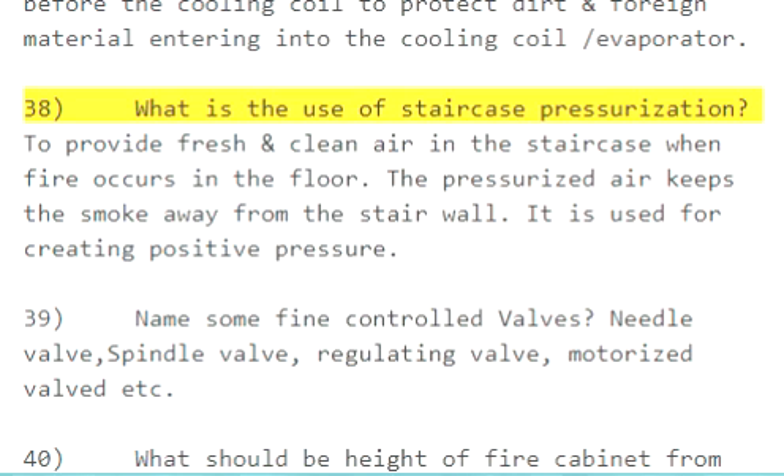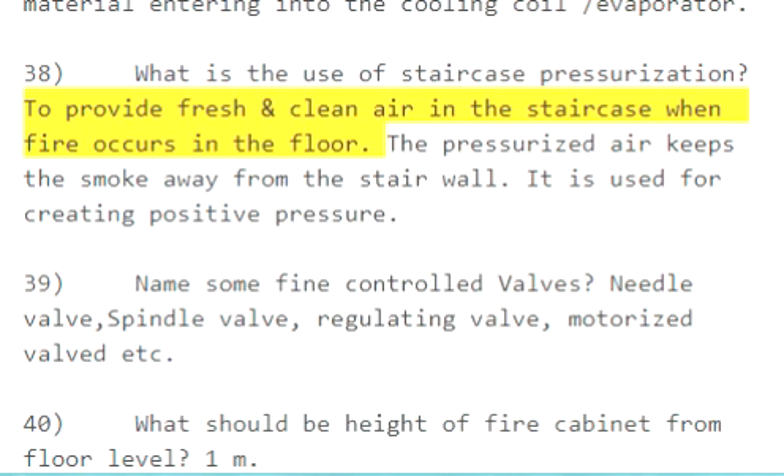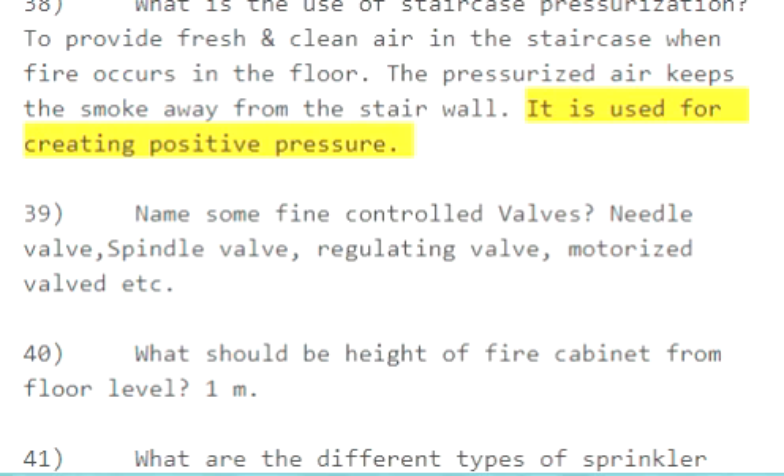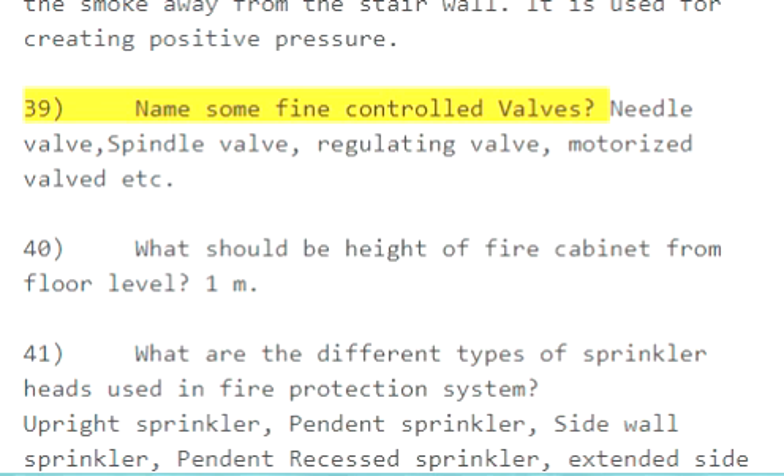Question 38: What is the use of staircase pressurization? To provide fresh and clean air in the staircase when fire occurs on a floor, the pressurized air keeps smoke away from the stairwell. It is used for creating positive pressure.